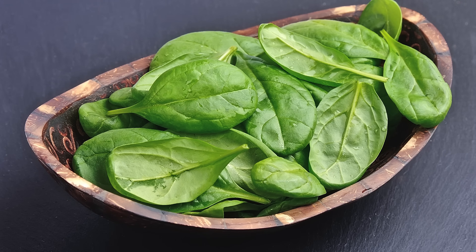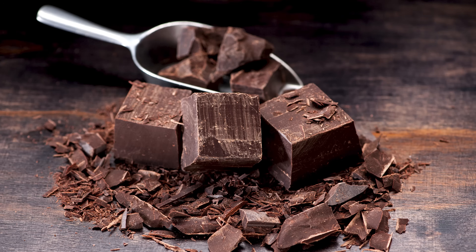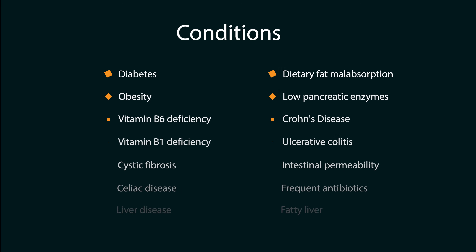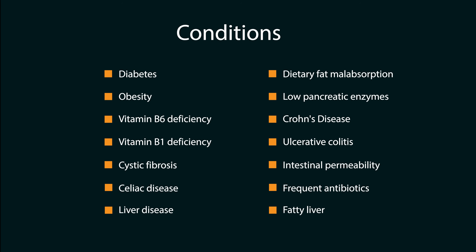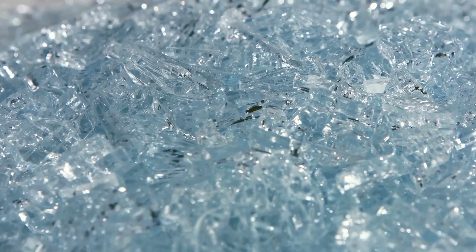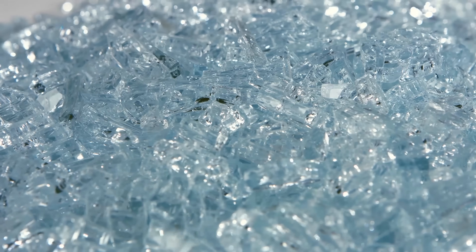Are you someone who has eaten large quantities of supposedly healthy superfoods? Have you a history of eating a diet high in oxalates, including but not limited to these foods? Or alternatively, do you suffer from any of the following health conditions? If so, you could be dealing with oxalate overload, a dietary plant toxin which is similar to accumulating shards of glass in your organs and your soft tissues.